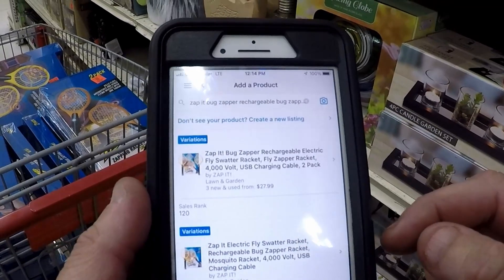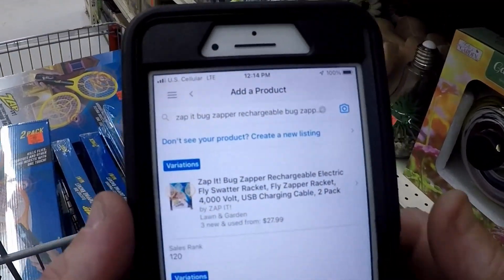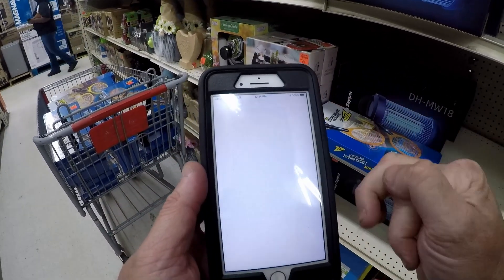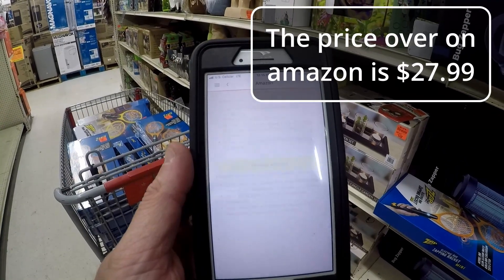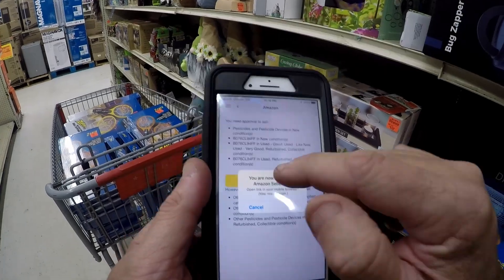We might have a deal on Amazon. Sales rank of 120. Oh, it requires approval. I don't know if I'm going to get approved. I doubt it. Nope.